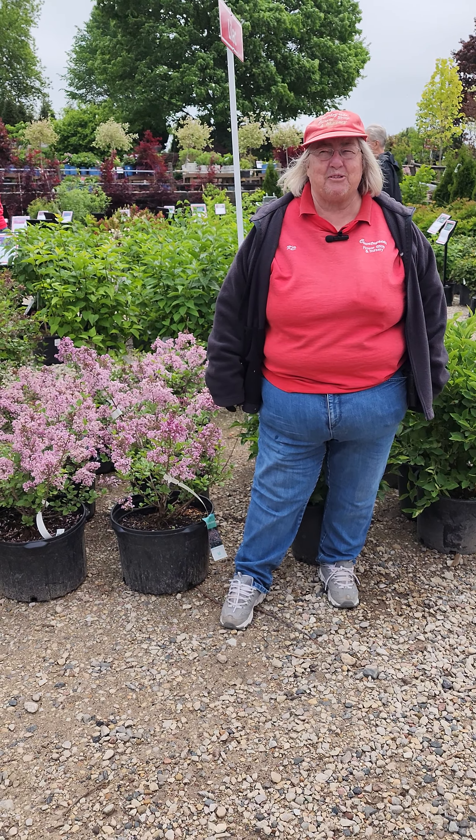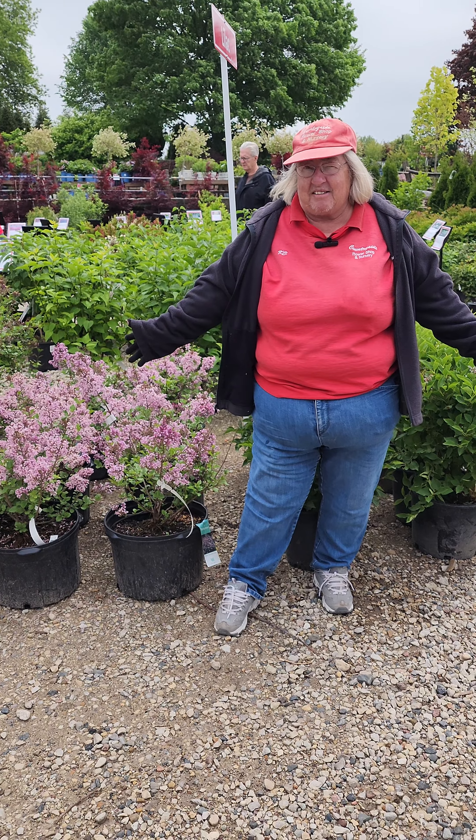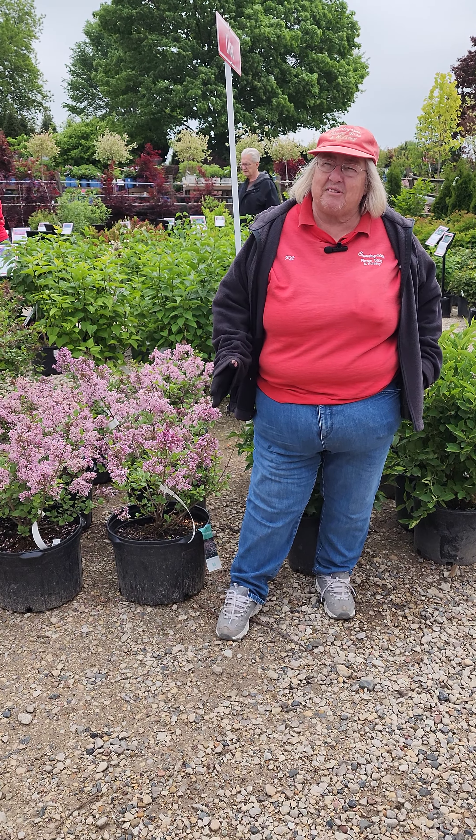Hi, KC with Countryside Flower Shop and Nursery. Today we're going to talk about spring flowering plants — lilacs. Lilacs are absolutely wonderful with their fragrance. Some of them have a little heavier fragrance than others.